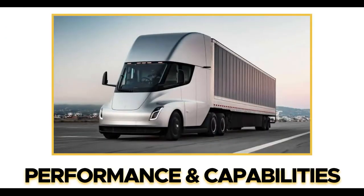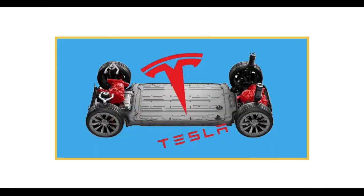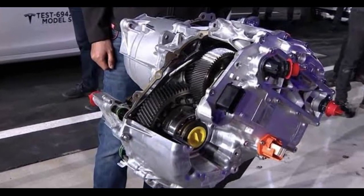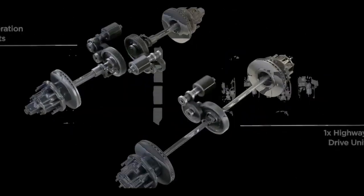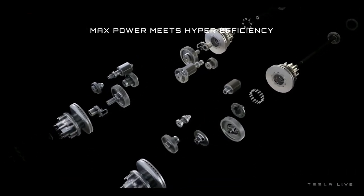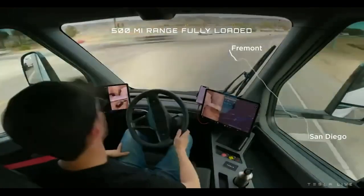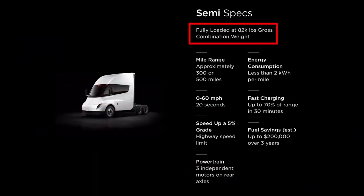Performance and capabilities. Tesla uses the tri-motor powertrain of the Model S Plaid and Model X Plaid in the Semi. This powertrain consists of a highway drive unit efficiency motor mounted on one axle and two acceleration drive unit performance motors mounted on the other axle. The highway drive unit is constantly engaged and the acceleration drive units engage only when needed, ensuring maximum efficiency. The tri-motor Semi consumes less than 2 kilowatt-hours per mile when fully loaded at 82,000 pounds gross.